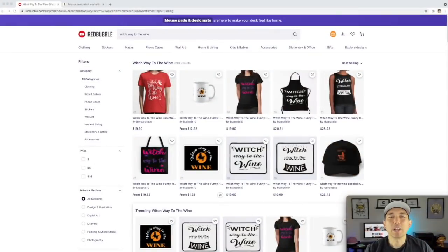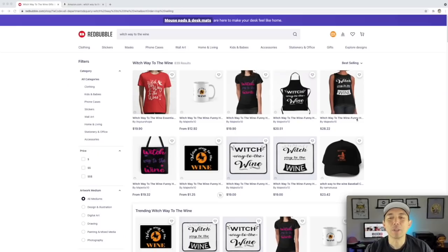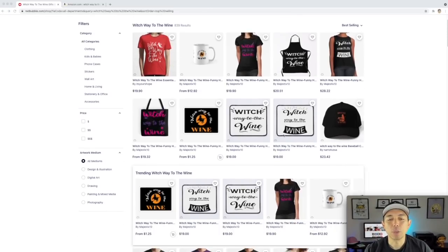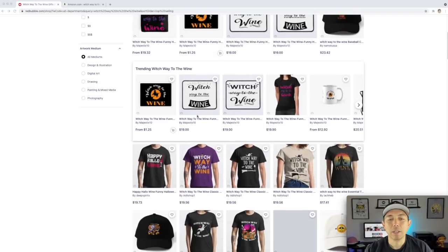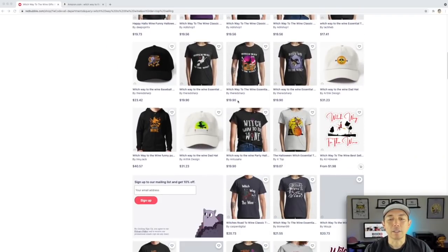For trend number one, I found 'Witch Way to the Wine.' Only 839 results and this is the best selling. This is a witch pun — we're going to see a lot of Halloween stuff in this video. There are lots of ways to do this using a witch and the pun. I would use graphics of wine too if you want.